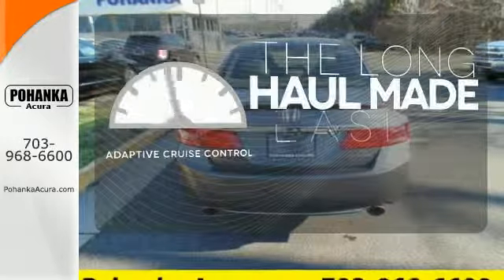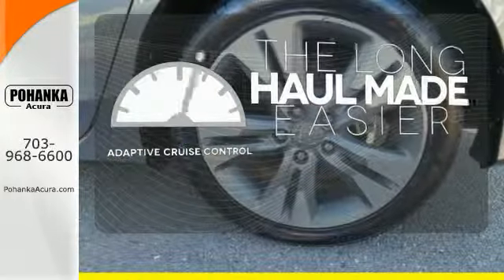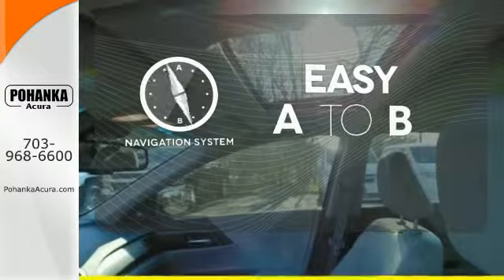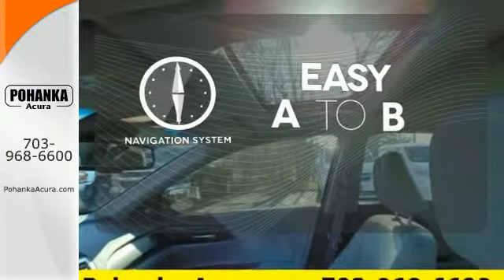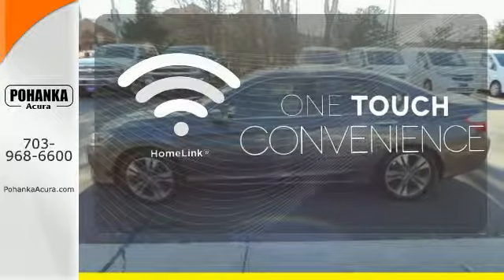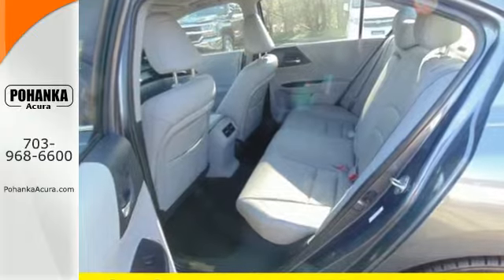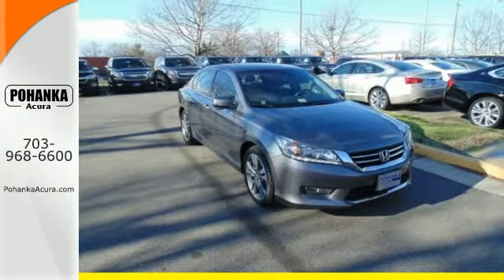Adaptive cruise control reads traffic in front of you to keep proper distance. Feel confident getting from point A to point B with the navigation system. With Homelink, one touch makes your arrival as welcoming as if you'd never left. Enjoy the all-around satisfying performance of this 2013 Accord today.